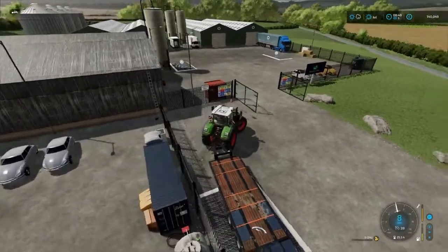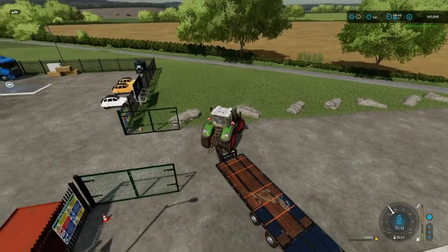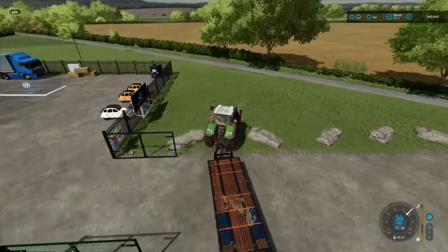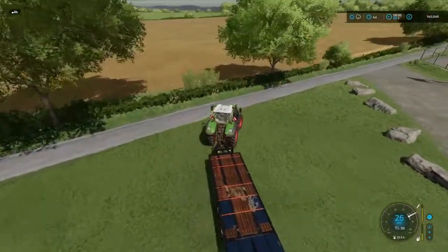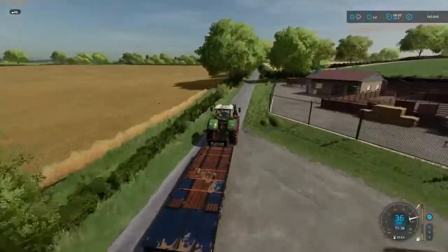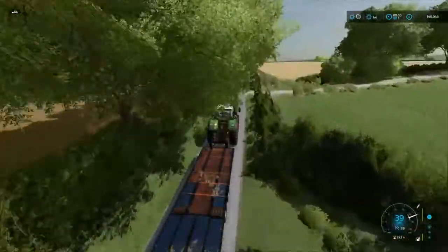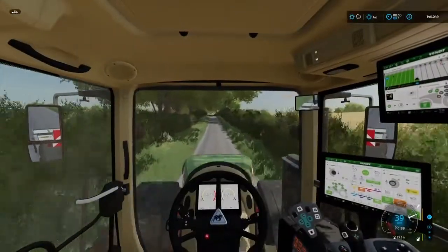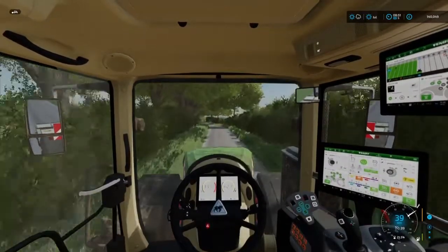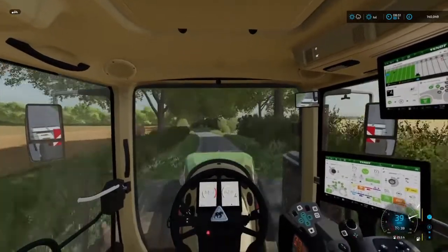We got £75,000 off that — absolutely perfect. What we're going to do is go up to the shop, leave the milk container at the dairy for now, go and grab the tedder, and go and ted the fields.